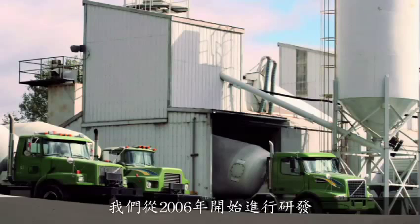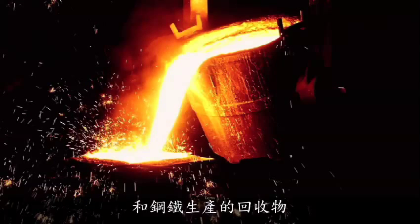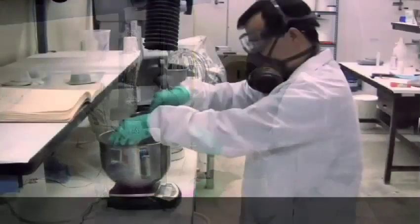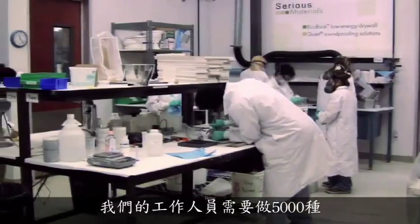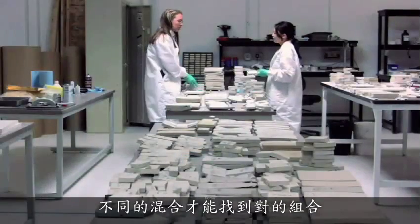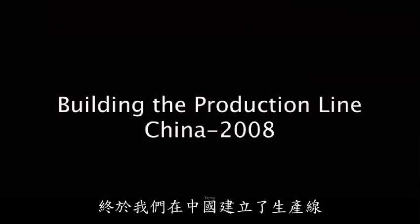We started R&D in 2006, decided to use recycled content from cement and steel manufacturing. There's the inside of our lab. We haven't shown this before, but our people had to do some 5,000 different mixes to get this right, to hit our targets, and they worked absolutely very, very hard.